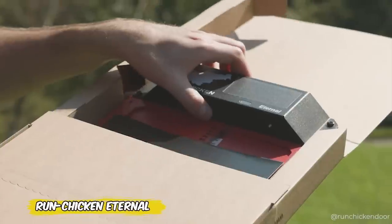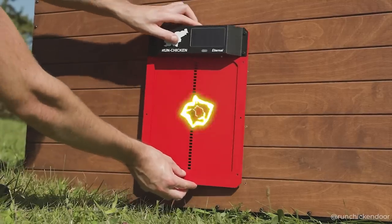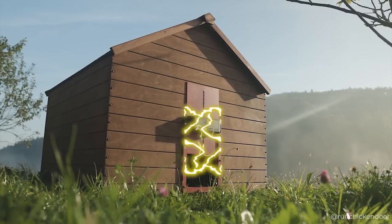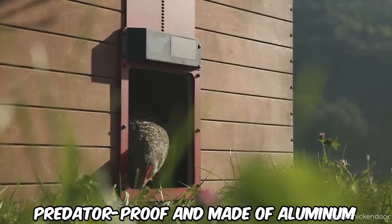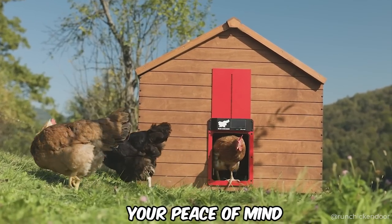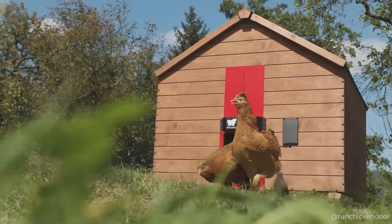While many can only dream of having automatic doors in their home, Run Chicken Eternal makes those chicken and rooster dreams a reality. Forget the manual labor of closing the coop in the evening and imagine your feathered friends coming home under the protection of reliable solar-powered automation. Predator-proof and made of aluminum, the door will keep your flock safe and give you peace of mind. It's environmentally friendly and promises to last up to five years, even if the weather tries to test it.